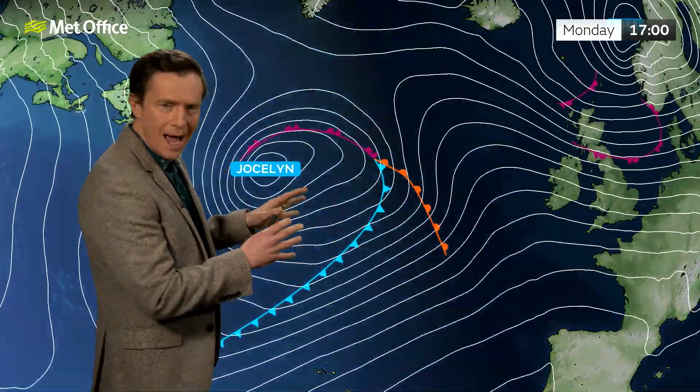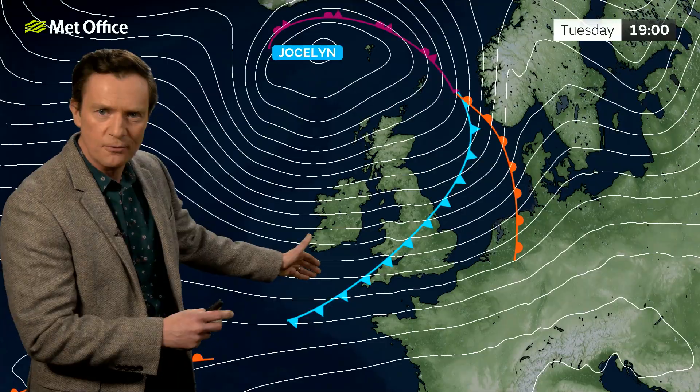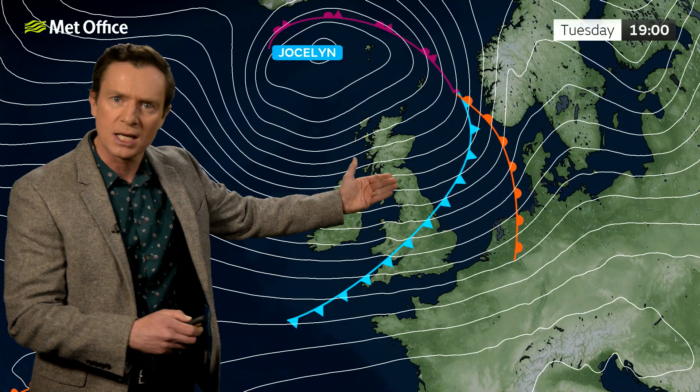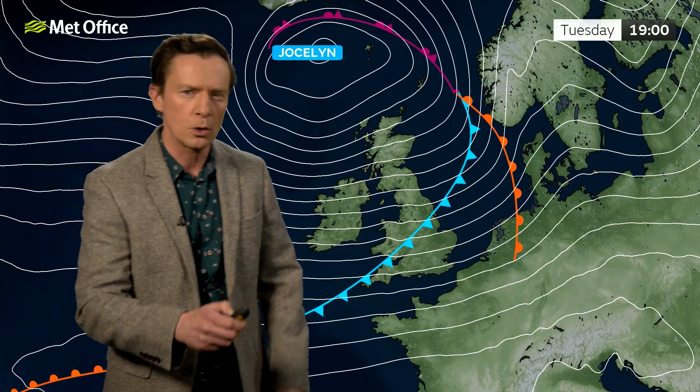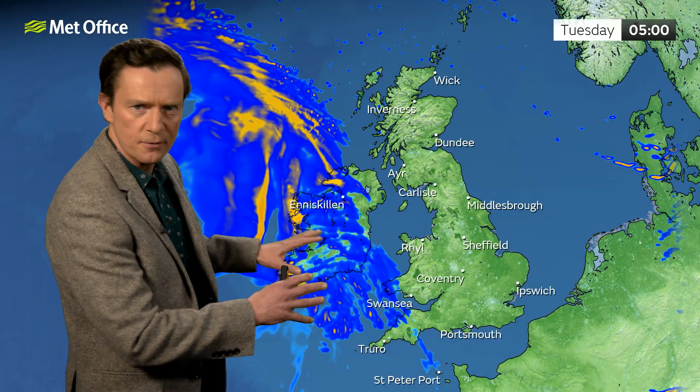The winds are perhaps not quite as strong. However, it will still bring problems — firstly in the form of rainfall on these weather fronts, and then as the isobars squeeze together, some gusty conditions, particularly across the northern half of the UK. Let's deal with the rain first as these weather fronts approach.